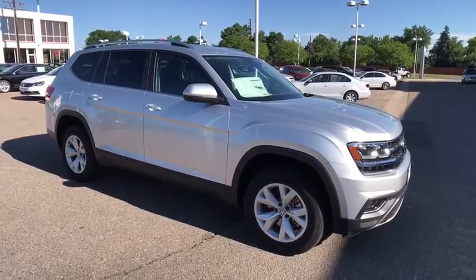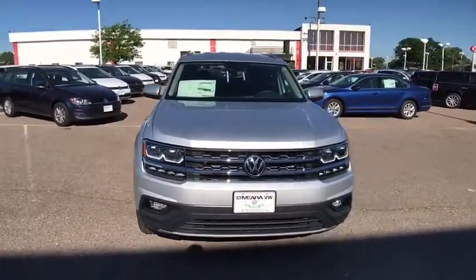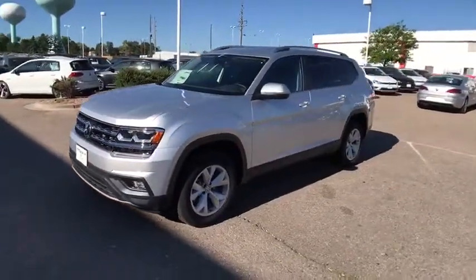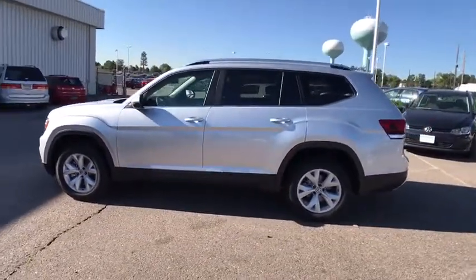The 2018 Volkswagen Atlas. The Volkswagen Atlas provides you all the flexibility you'd expect from a crossover vehicle with three rows of seating. The Atlas also features the latest in audio and safety technologies. This vehicle has less than 100 miles. Here are some of this vehicle's great options.